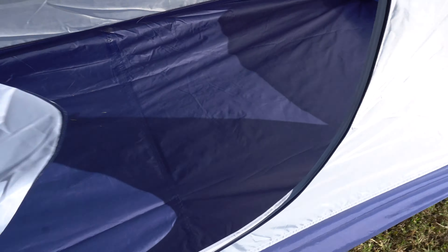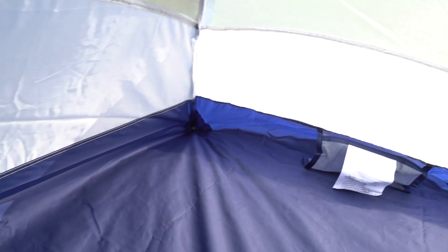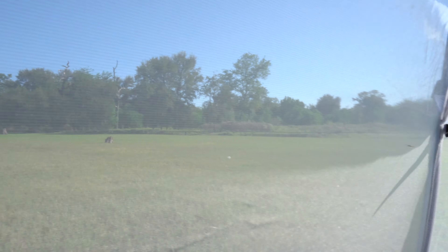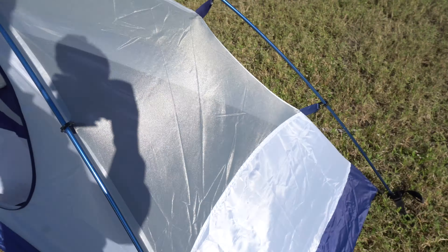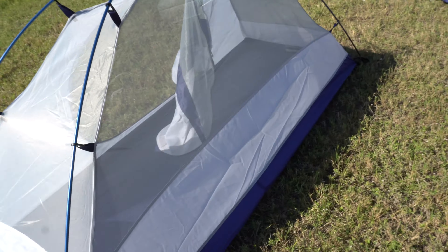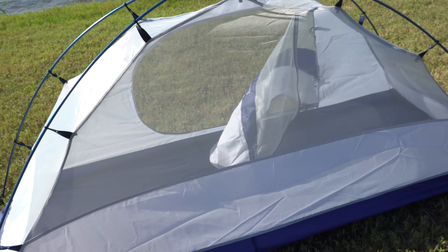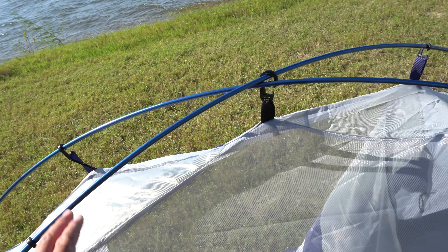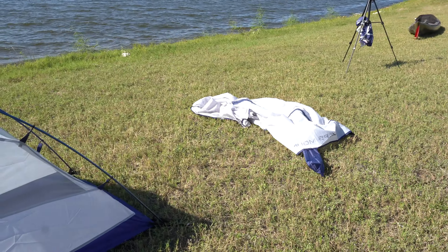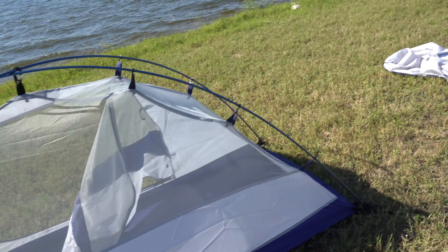It's a nice one-person tent. I've got no issues with it. There's mesh all around — you can see all around, a 360. And it also has the mesh on the top. And if I wanted to add the rain fly, obviously I'll attach it to these bars here. But I'm not going to do that — I don't think it's going to rain. If it is, I'll keep it next to me so I can add it quickly.